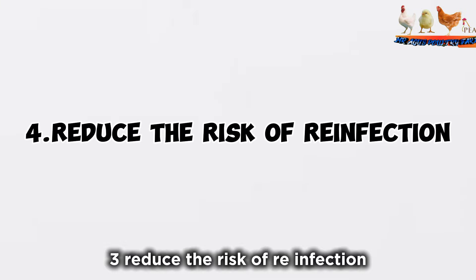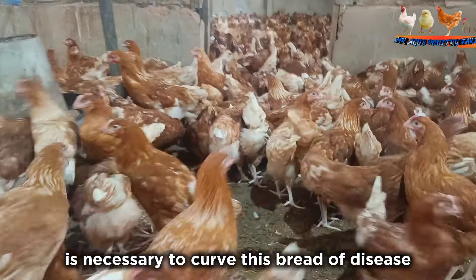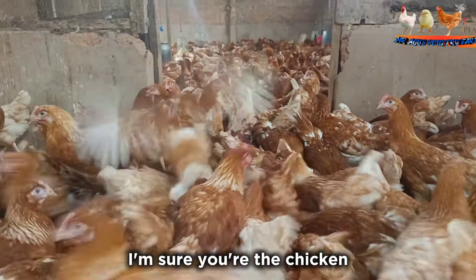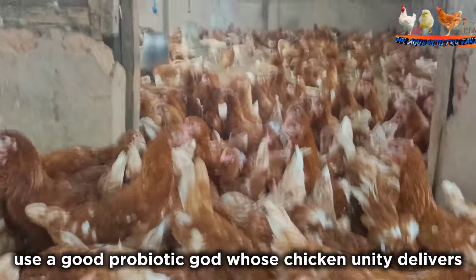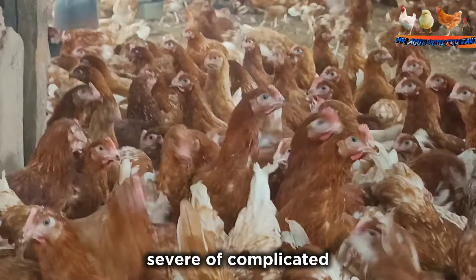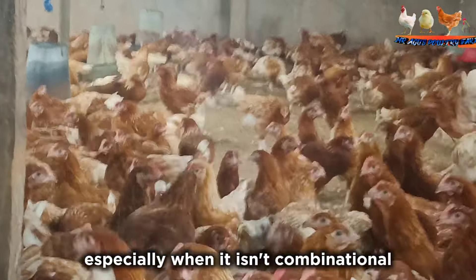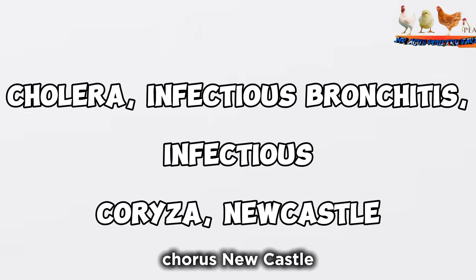Step 3: Reduce the risk of reinfection. Proper coop management is necessary to curb the spread of disease. After any illness, thoroughly clean the coop to reduce the risk of reinfection. Ensuring chickens are healthy will also curb reinfection. Use a good probiotic to help boost chicken immunity. However, severe or complicated CRD is often difficult to treat, especially when it is in combination with cholera, infectious bronchitis, infectious coryza, or Newcastle disease.